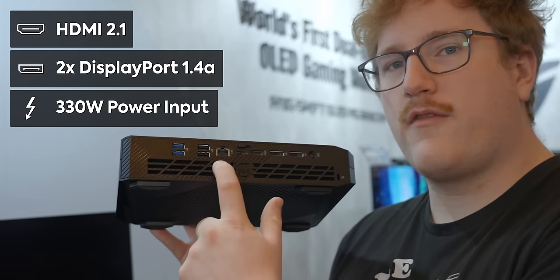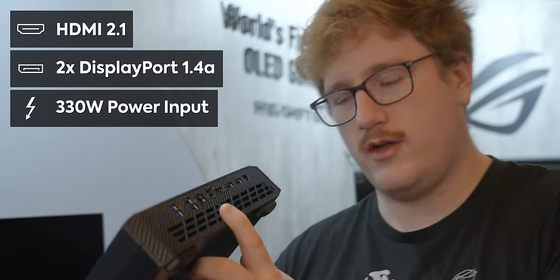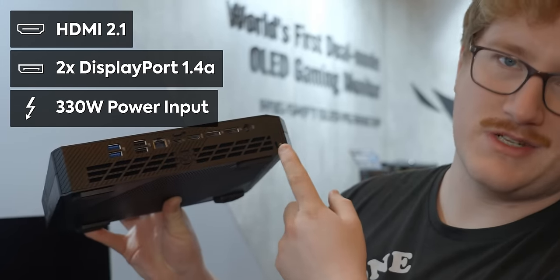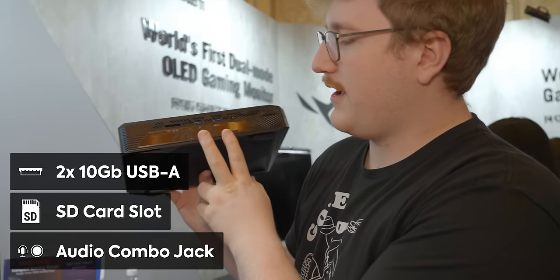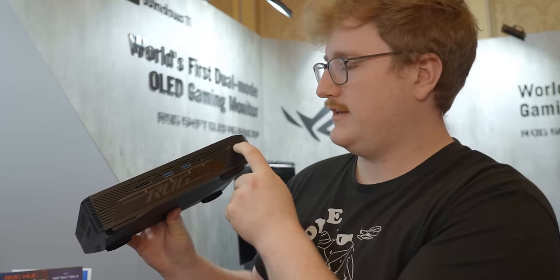That means you can run four 4K displays off of this machine. I kind of doubt that most people will do that, but if you wanted to, you could. And there's also a Kensington lock, which is a nice thing to see. Around front, we have those other two USB ports, an SD card reader, and a combo mic headphone jack, and then the power button.